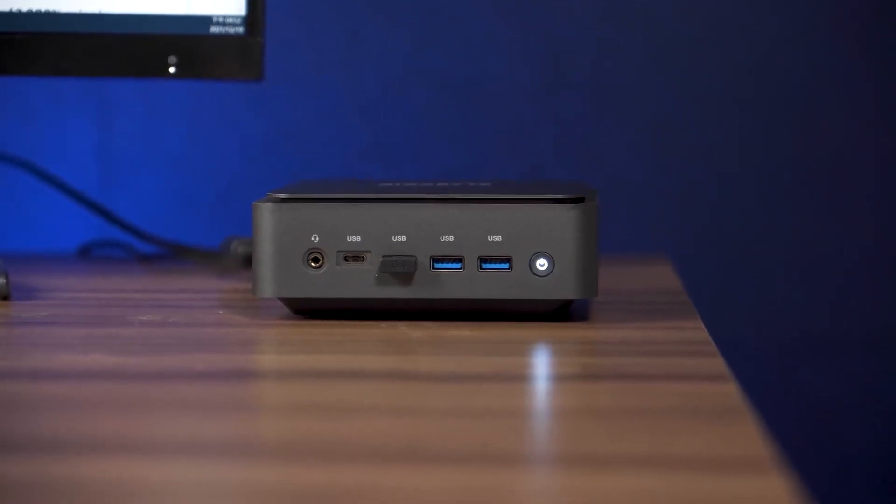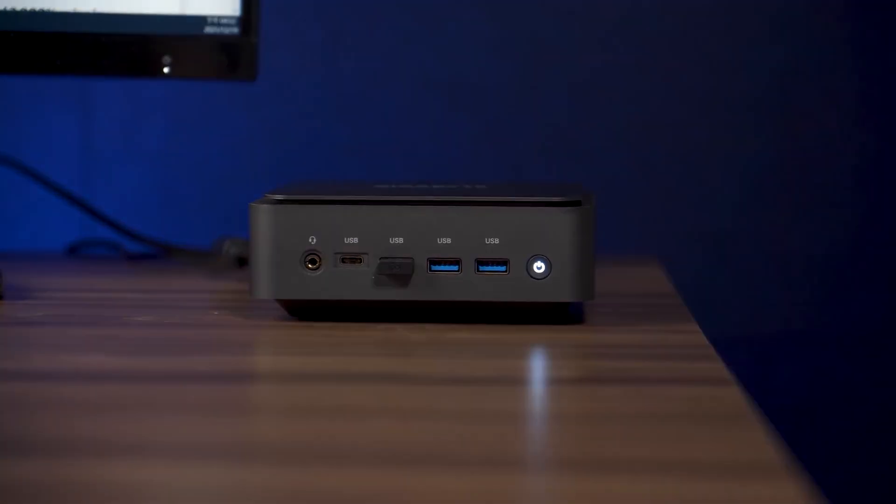The PCIe expansion cable on the motherboard allows you to connect a 2.5-inch SSD or hard drive. Besides internal storage, this port can also connect to an Ethernet adapter or an additional M.2 card as part of a new design upgrade kit. So though Bricks Extreme comes in a compact size, the internal scalability isn't lacking.